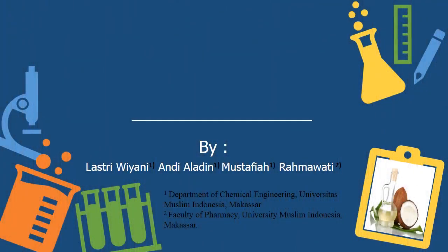Assalamu'alaikum warahmatullahi wabarakatuh. Before I start the presentation, I want to introduce myself. My name is Lastriwiani, I'm from University of Muslim Indonesia, or UMI.